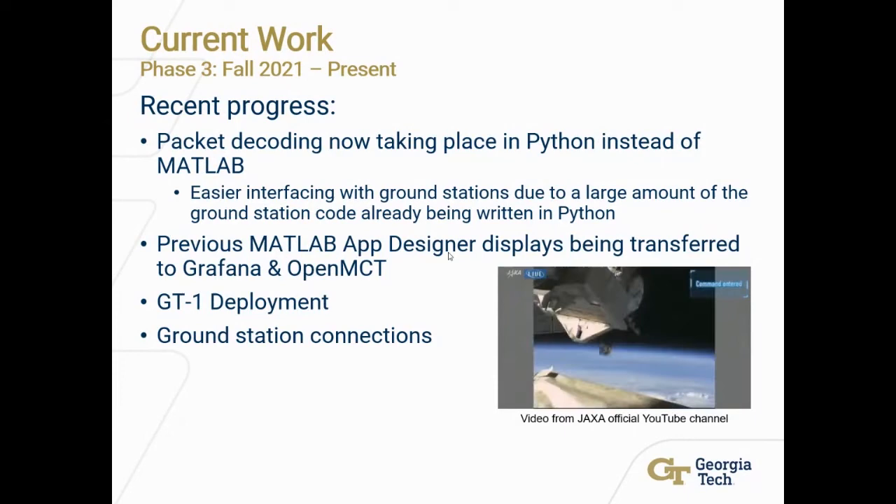Future steps include finalizing ground station connections so that data flows directly from satellites to the displays and the Mission Operations Center database. When satellites such as Visors and Lunar Flashlight launch, we're interested in applying OpenMCT displays tailored to those specific satellites — GT1 gives us a great template for any future satellites. We're also interested in establishing a commanding interface so that we can not only receive data from satellites but also command them from the Mission Operations Center.